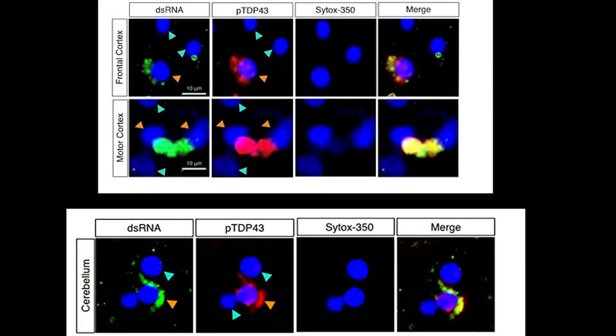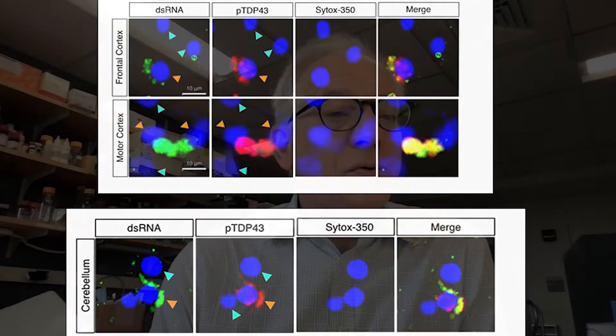This cytoplasmic double-stranded RNA is spatially co-localized with TDP-43 inclusions, a common pathologic hallmark in ALS and present in about 50% of patients with frontotemporal dementia. We particularly see this phenotype in patients with C9ORF72, the most common mutation in these diseases.